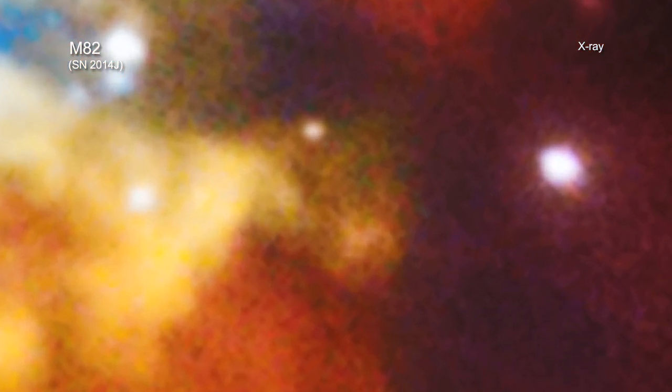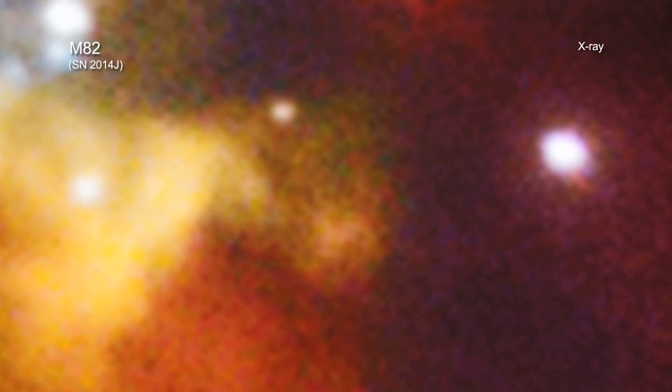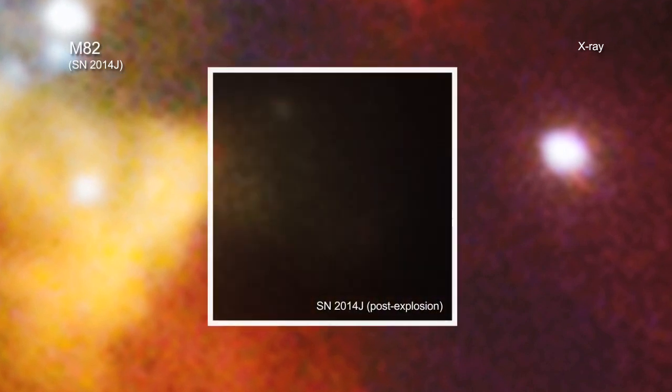Researchers used Chandra to look for clues. They took observations with Chandra about three weeks after SN2014J and compared it with Chandra data taken prior to the explosion. They found, well, nothing.